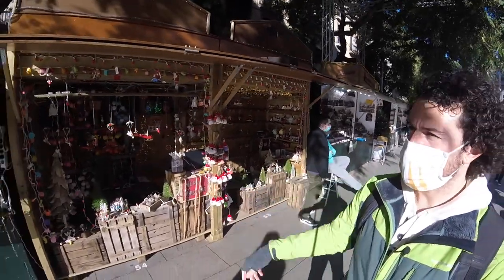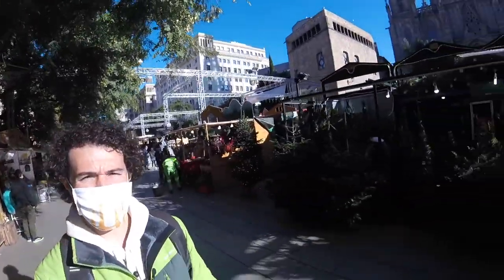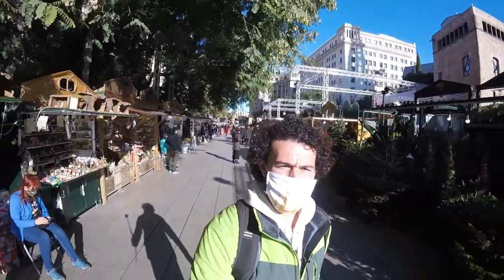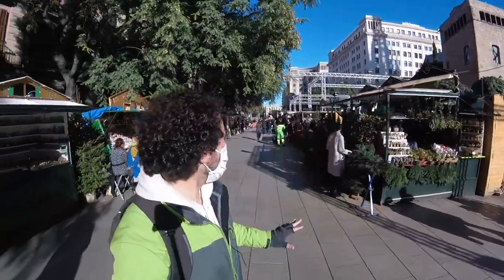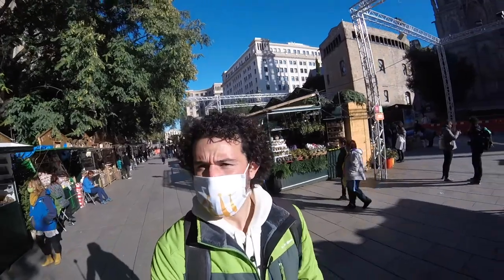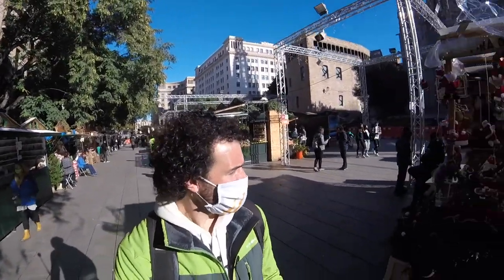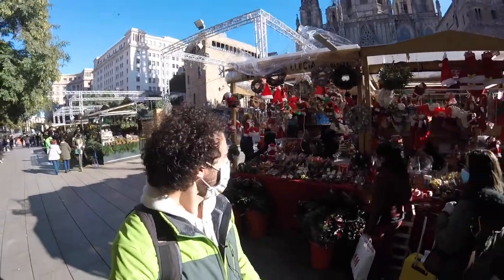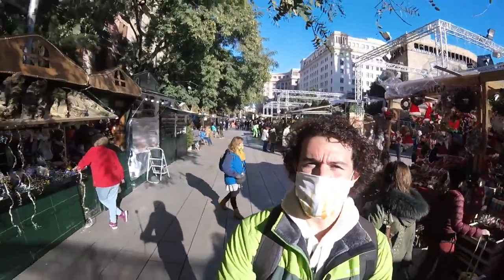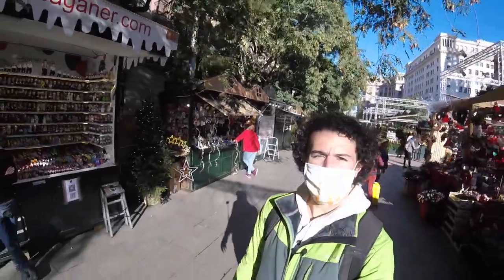Some nice little ornaments right in here. This is probably the more famous market just because it's in the very center of the city. It's a little smaller this year — you can see just within the area we're walking, very similar products. But I always think of it as the big market here in Barcelona.